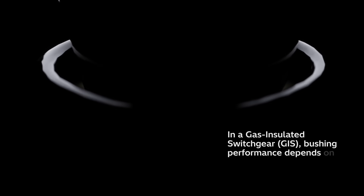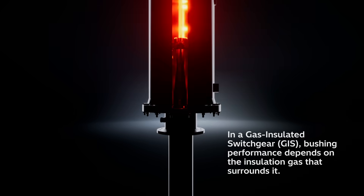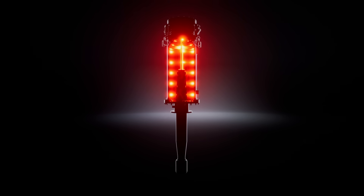In a gas-insulated switchgear, GIS, the performance of the bushing depends on the insulation gas that surrounds the bushing. Any change in the gas must be matched by the bushing.